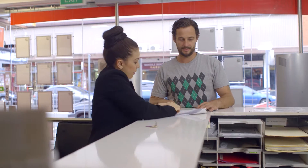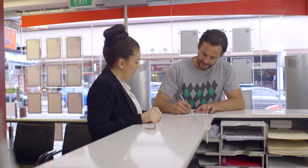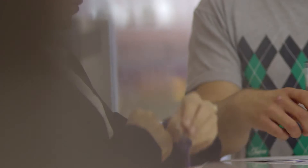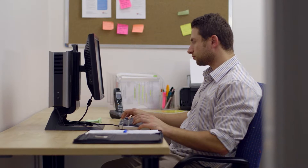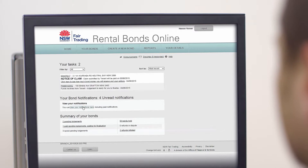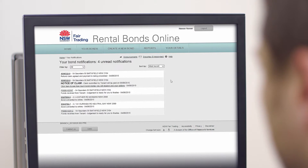Rental Bonds Online is convenient for all. Paying and receiving bond money back has never been simpler or more secure. Tenants are guaranteed their bond money is safe. Agents and landlords save time on bond lodgements and refunds. Everyone is kept up to date about what is happening to a bond by email and SMS. The bond's already in my account. You can see these notifications in Rental Bonds Online, along with any tasks awaiting your action.